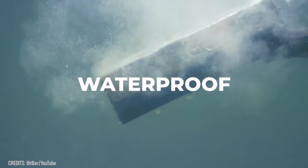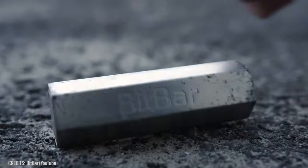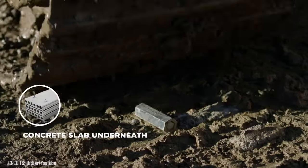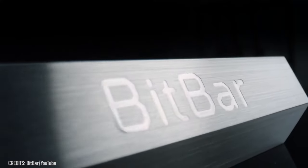It's waterproof, fireproof, and holds up well to falls from great heights. Not even a 12-millimeter caliber bullet or a 22-ton excavator can ruin it. BitBar is virtually indestructible. However, it can be lost or stolen — and that could be the plot for an action movie.